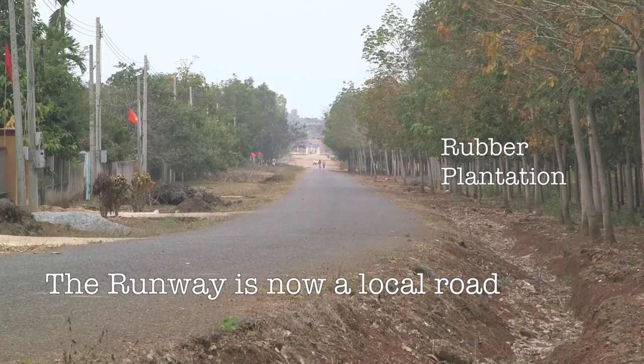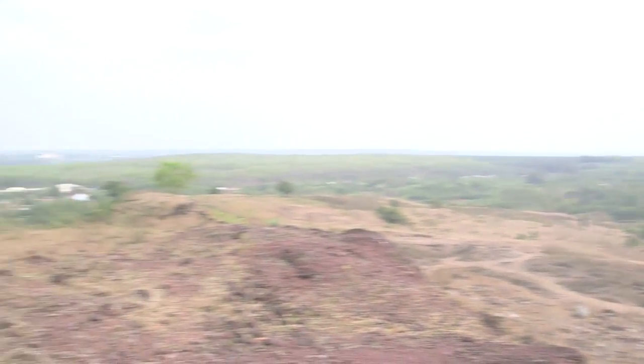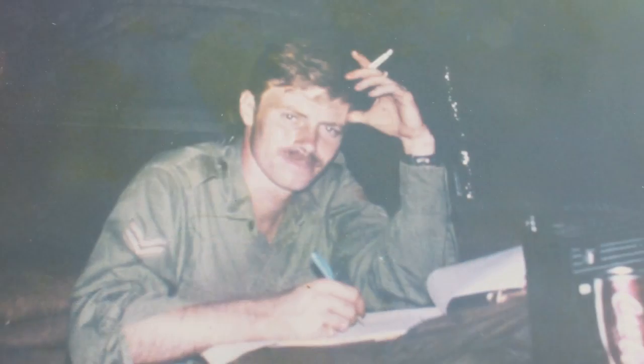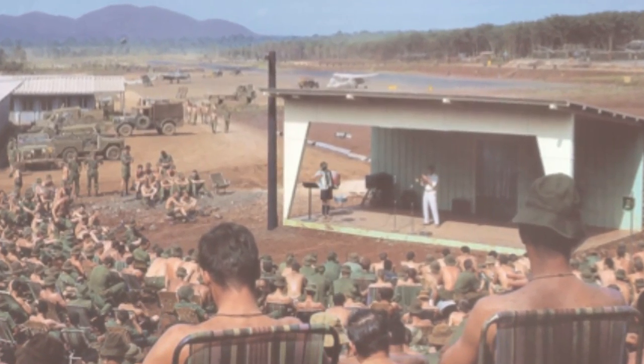When you were here on operations, you were in Vietnam for 365 days — one year, a tour of duty. At the end of that year, you left. Of those 365 days, well over 200 were spent out there in the jungle — out in operations in that thick jungle among those mountains. When you came back into the task force base, you could relax, have a shower, hot meals, see a movie on the big screen, rake up leaves, clean your weapons, and get ready for your next operation.